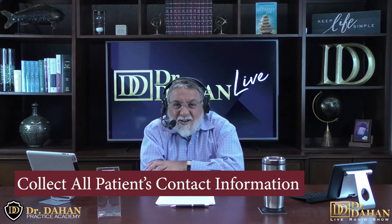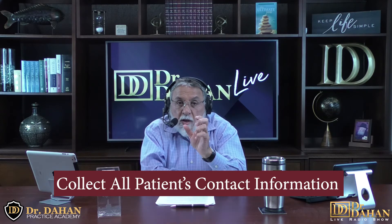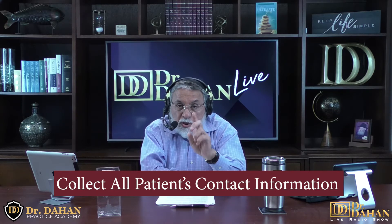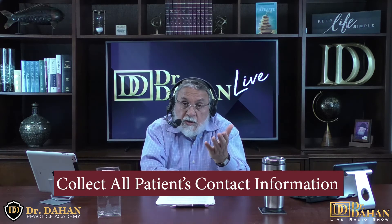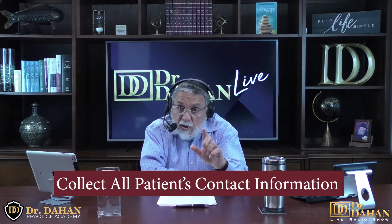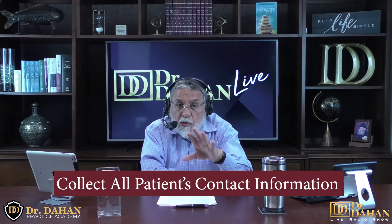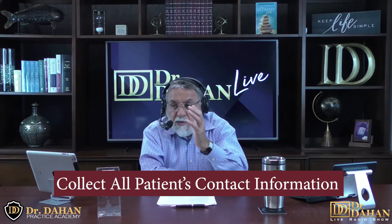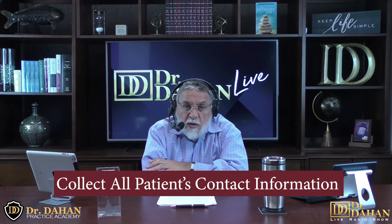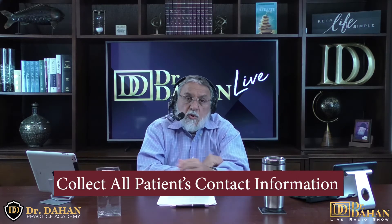Number 24 on our list: collect all the contact information that you can. It's important to have multiple updated contact sources for each and every patient. Collect primary and secondary phone numbers, email addresses, and make sure you copy them properly. With all the technology that exists — texting, WhatsApp, and more — you should be able to contact patients easily and make communication quick.